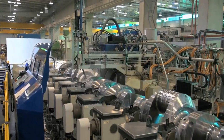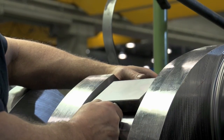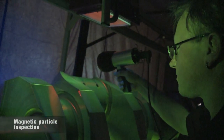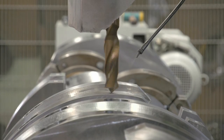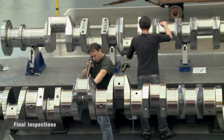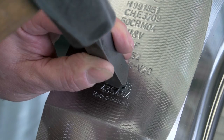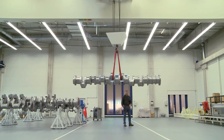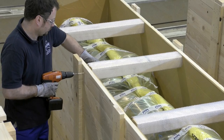We achieve the highest levels of precision using machines designed specifically for us. Tolerances of as little as one thousandth of a millimeter can be achieved. Maschinenfabrik Alfing Kessler is entitled to carry out its own classification inspection in-house. Preservation and packaging take place in the clean room, and the crankshafts leave our factory ready to be installed.